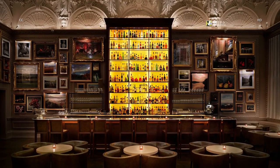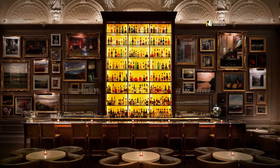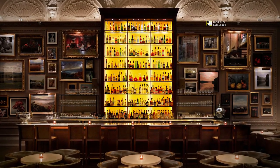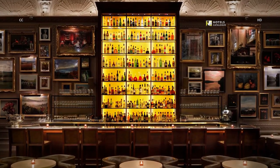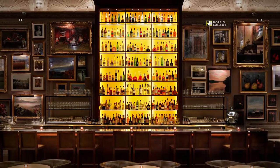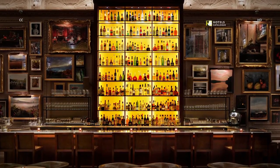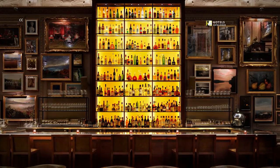This gastronomic gem is under the direction of executive chef Jason Atherton. Burner's Tavern boasts 140 covers, serving guests breakfast, lunch, and dinner. In keeping with the design of the hotel, the menu at Burner's Tavern is inspired by the traditions of Great Britain and features the very best produce the British Isles have to offer.